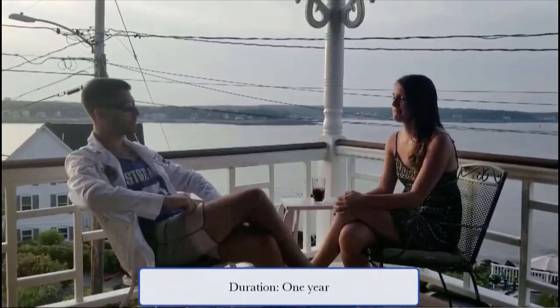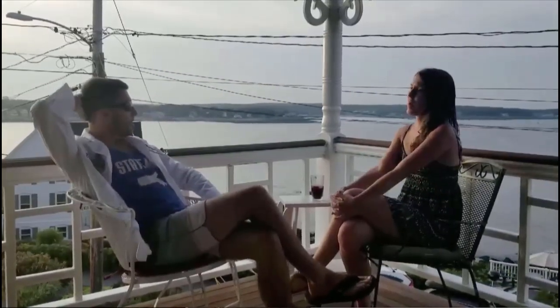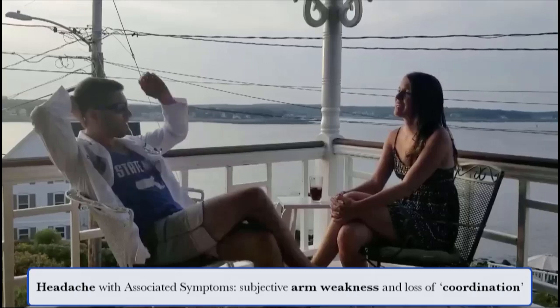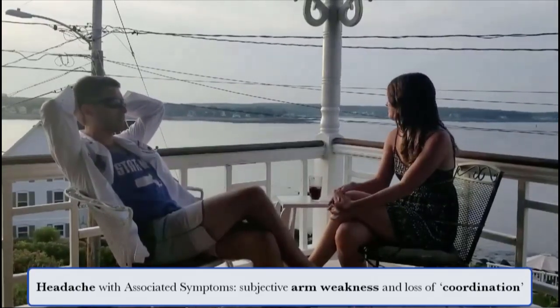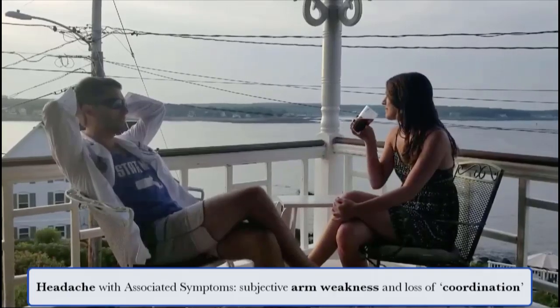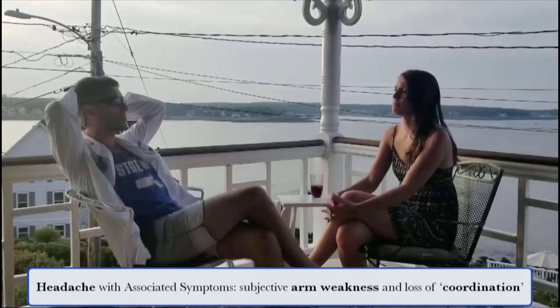Doctor: Are you having any other symptoms? Patient: I don't know if it's relevant, but I feel like my arms have been feeling kind of weak lately, and I've also been kind of more uncoordinated than usual. Doctor: So some weakness in your arms, uncoordination. Are you having any weakness anywhere else other than your arms?